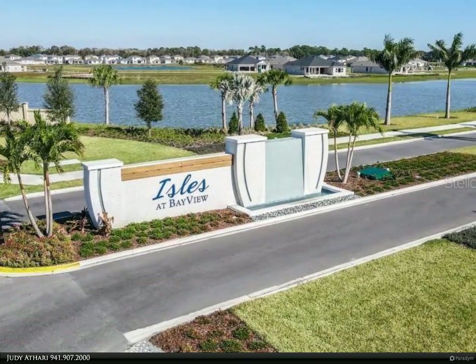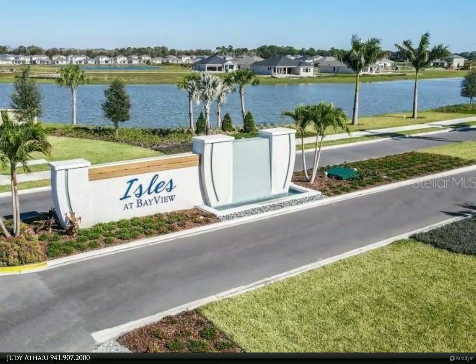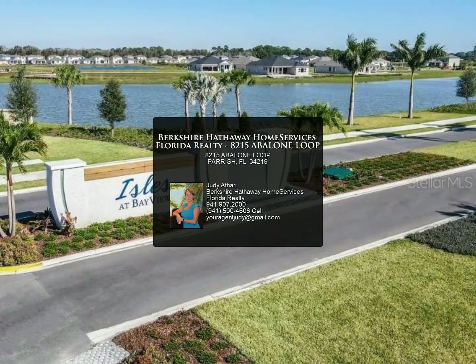Other features include pre-wires for ceiling fans in all bedrooms, pre-wire for a flat panel TV in the family room, laundry room pre-plumbing for a sink, and water softener pre-plumbing.